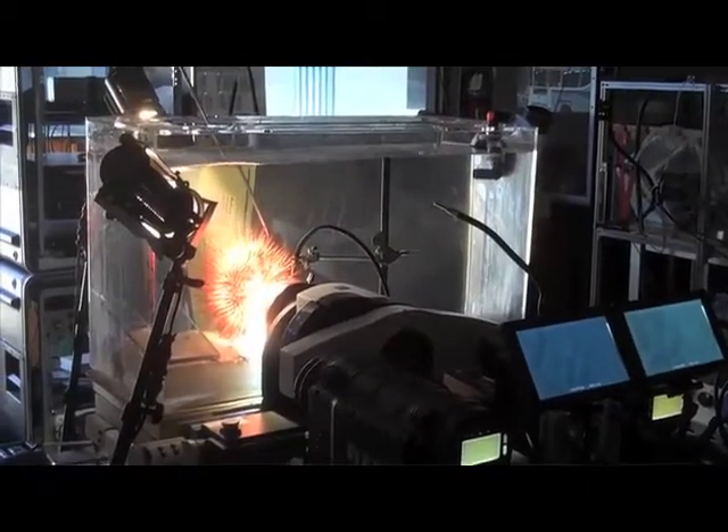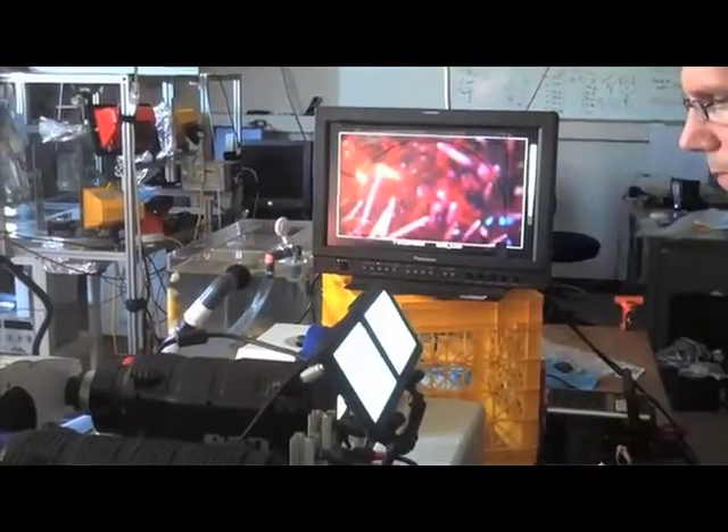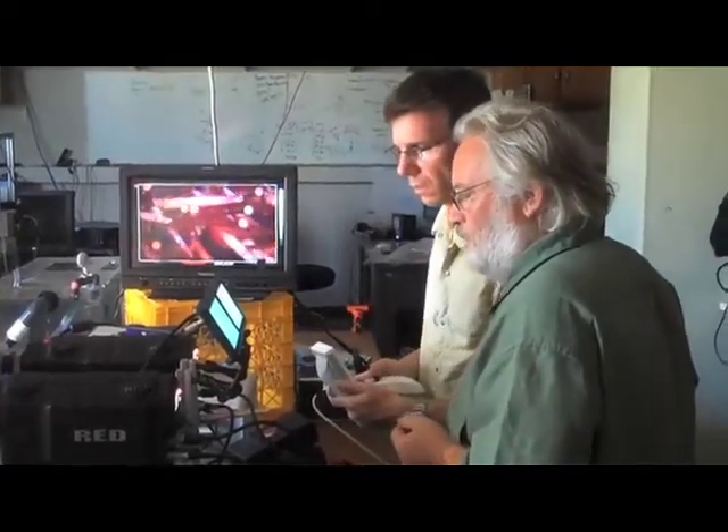It was a long and sometimes frustrating process, but we persevered — it was just a matter of sticking with it and working with the equipment. And we managed to do it. We managed to get some incredible sequences.